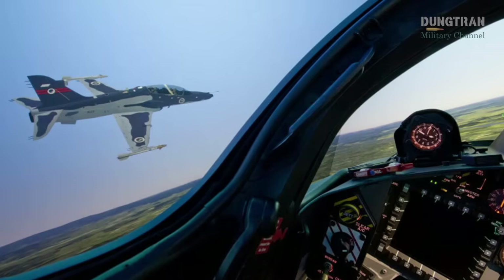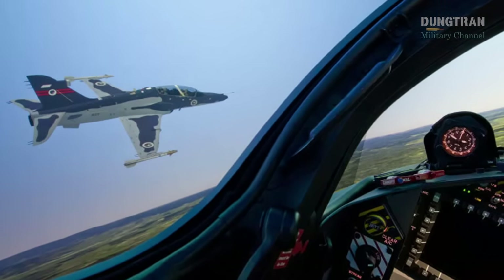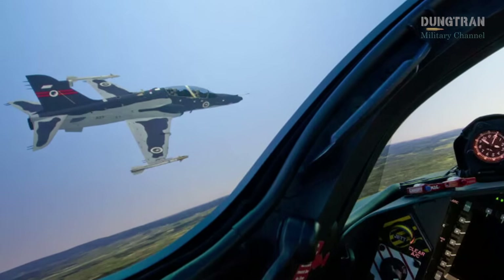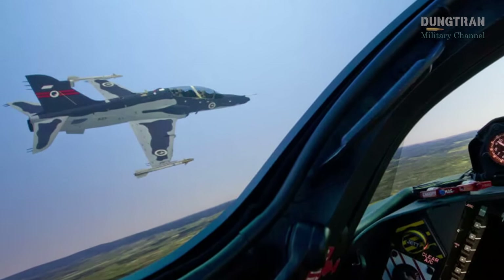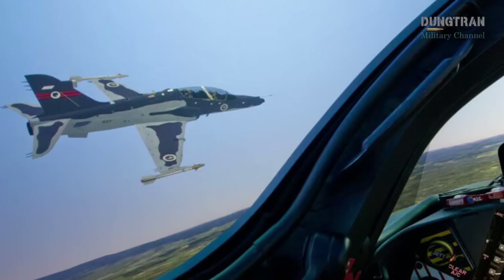The RAAF's search for a new lead-in fighter training system is driven by the need for advanced simulation, open-mission system architecture, and compatibility with modern fighter cockpits, all while balancing cost, capability, and strategic priorities.